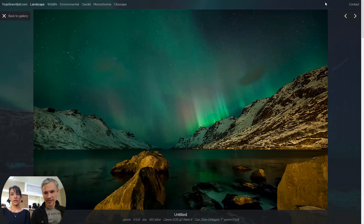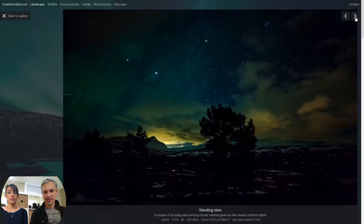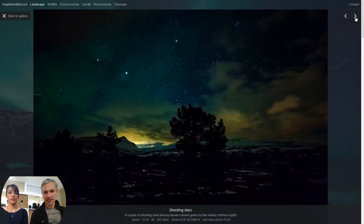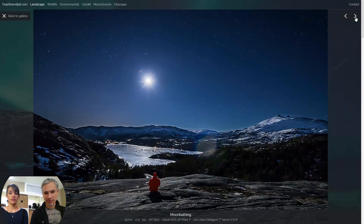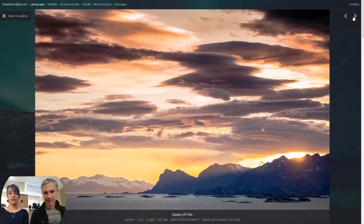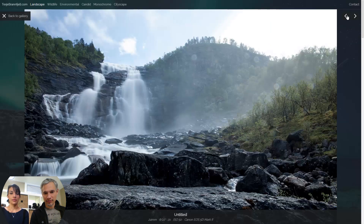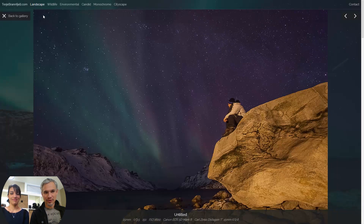These first two pictures both have the title 'Untitled' — that's not great. Either don't show a title or give it a proper title. Beautiful pictures — I'm so jealous, I really want to see some Aurora Borealis. Great moon shot, though you might want to take out that moon flare. Wow, look at that waterfall — really nice, got a little mist on the lens. Beautiful landscape shots.